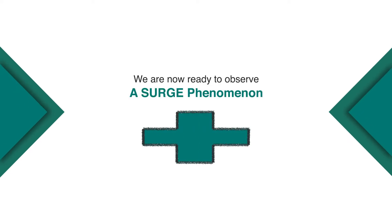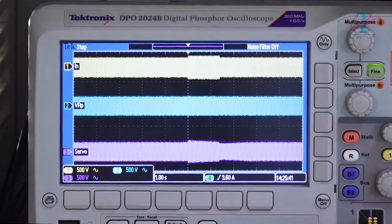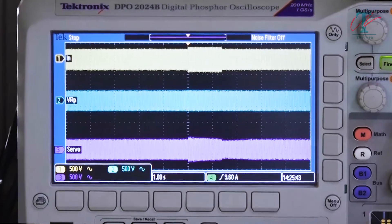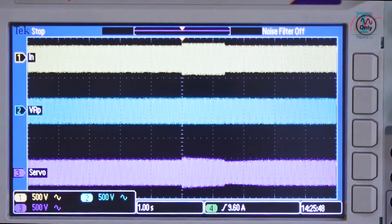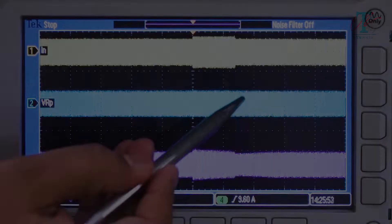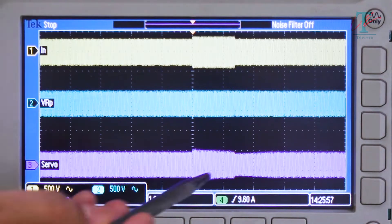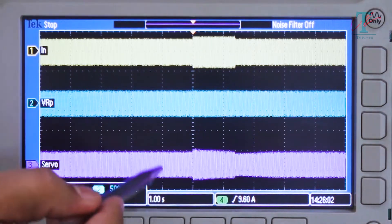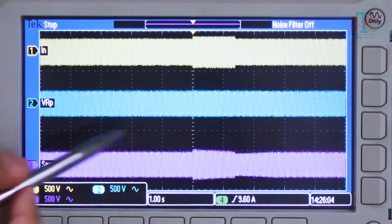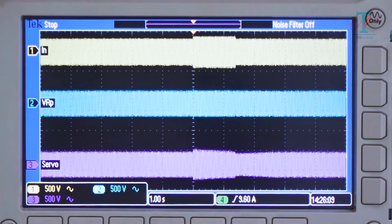Let's now observe a surge phenomenon. We will create a short duration surge of 20% magnitude and see the results. You can observe here, the topmost waveform is the input to the equipment, and this waveform clearly shows a surge. The second waveform is the output of the static voltage regulator, VRP, and you can observe the surge was corrected instantaneously. Whereas the third waveform is the output of the servo voltage stabilizer, where the surge was corrected slowly, and when the surge disappeared, the voltage was corrected back to its original value.